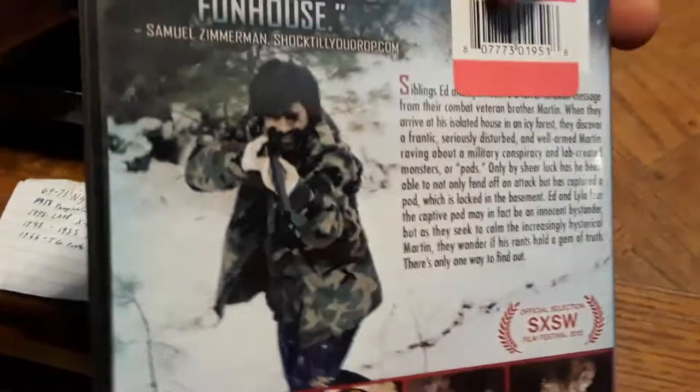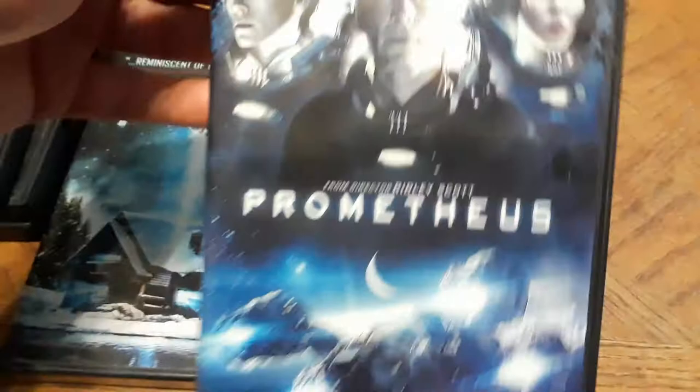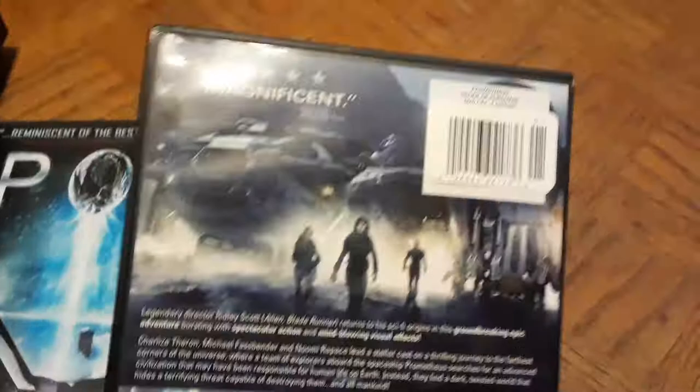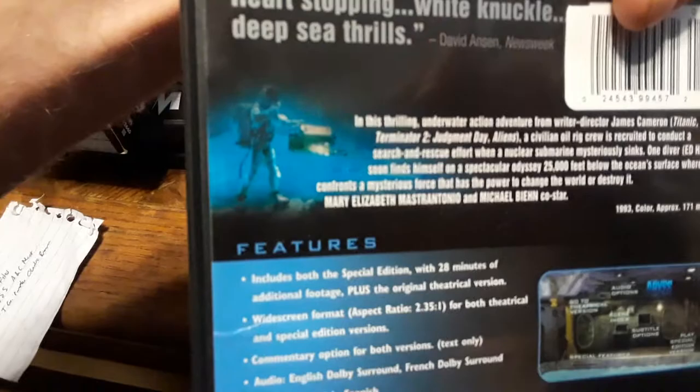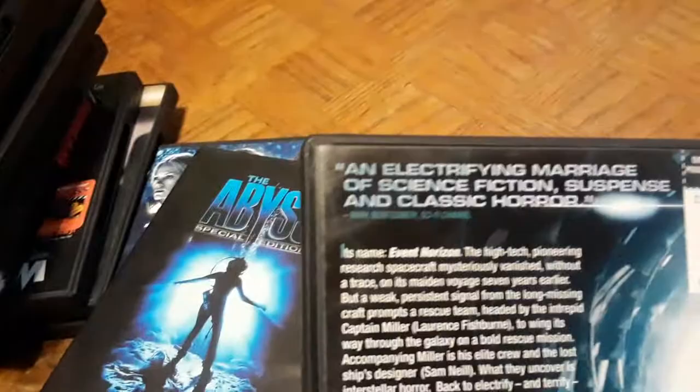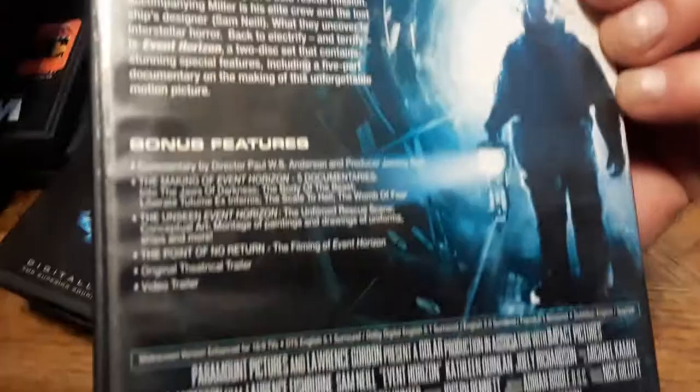I also picked up Prometheus — kind of like a precursor to the Alien films, made after Ridley Scott's Alien. Alien is basically a horror movie set in space, so I had to throw Prometheus in. Shout out to Michael the Two-Ply who loves anything alien-related. Then there's The Abyss Special Edition — James Cameron classic with 'heart-stopping white-knuckle deep-sea thrills.' And Event Horizon with Laurence Fishburne and Sam Neill — described as 'an electrifying marriage of science fiction, suspense, and classic horror.'